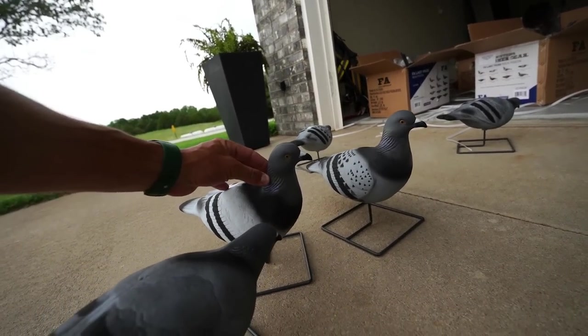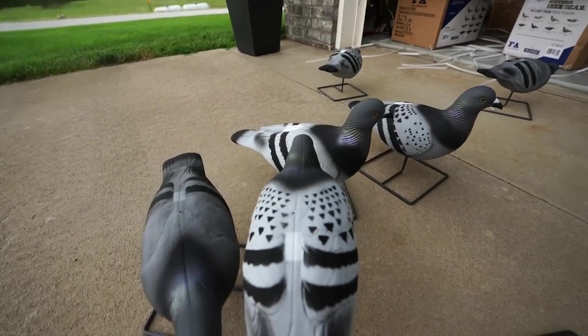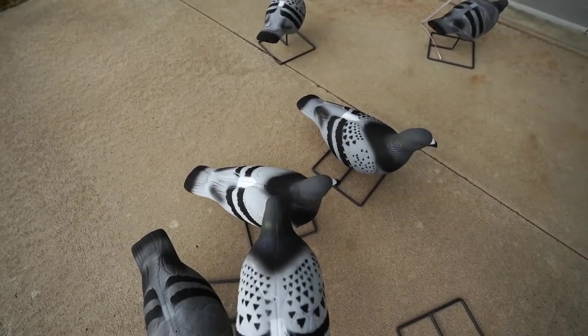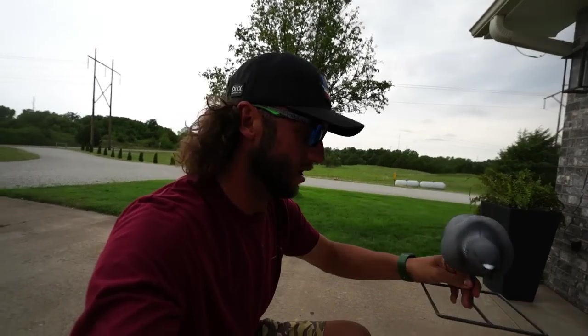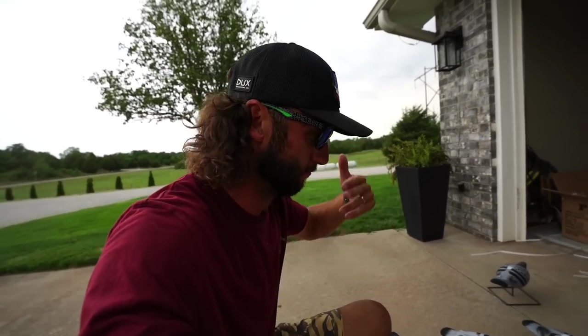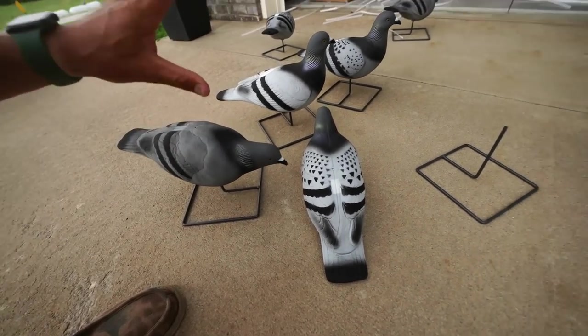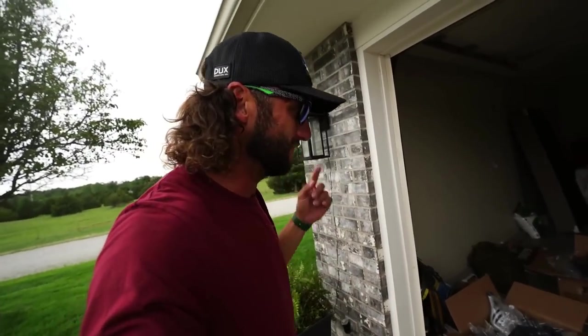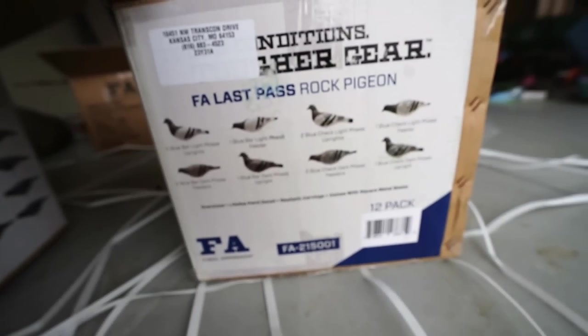They look awesome. They have a few different styles - they have the sentry, they have the feeder. Check them out, you can see the color difference. It's got a few color differences going on, some bars, some checks. Now one thing I like about these decoys is the base. Y'all have seen a lot of pigeon hunts where the decoys just kept tumbling and blowing over - this is going to eliminate that. Really good looking decoys. Big shout out to Final Approach.